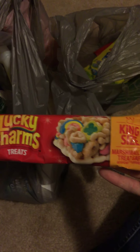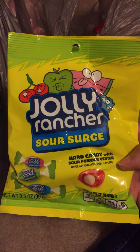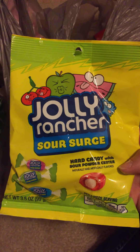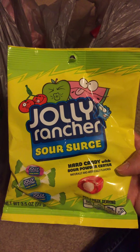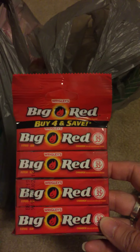I got one of these Clover Hill cheese danishes to try, one of these Lucky Charms treats which is actually for one of my sons, some Jolly Rancher sour surge candies — these are really good, I had a big bag before but grabbed another to take to work — and then I got some Big Red gum, also going to work with me.